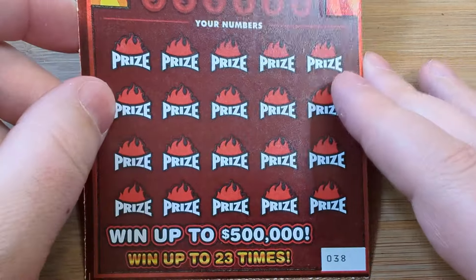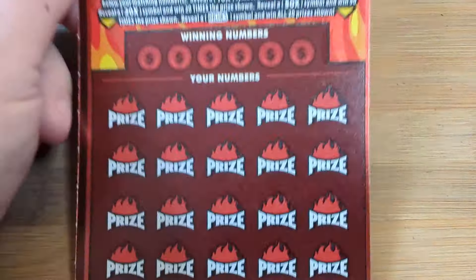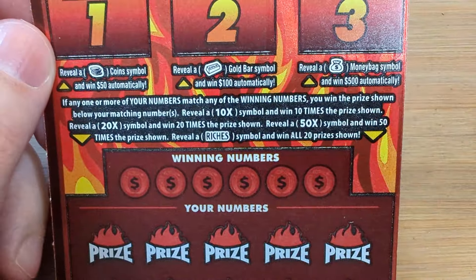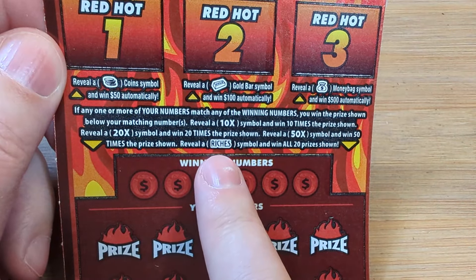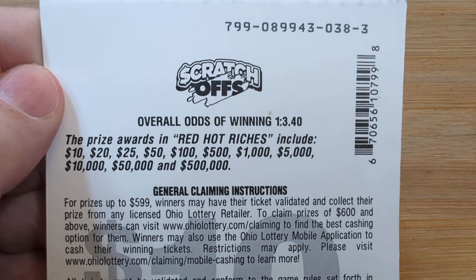Hope you guys are ready to sit back. Real quick rundown — you got three bonuses: 50, 100, 500. Down below you're playing multipliers and then the win-all which is the word 'riches.' Odds are one out of every 3.4. You can win your money back to half a million.